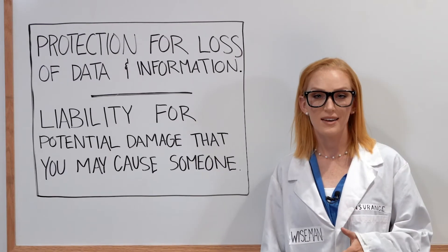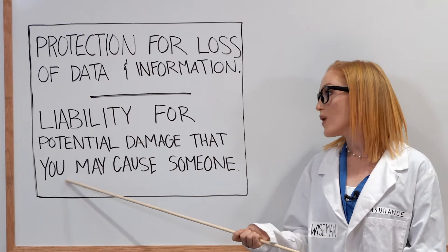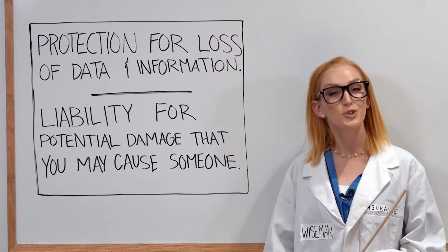So what is it? Simply stated, it's protection for loss of data and information, as well as liability for potential damage you may cause someone else. So you're not only protecting yourself, you're protecting others.